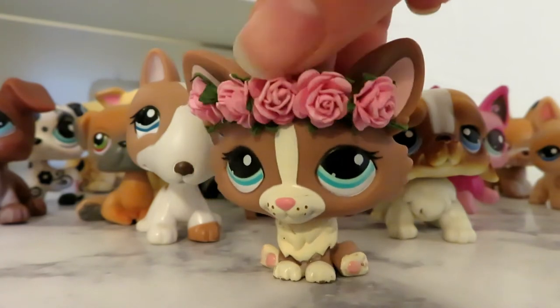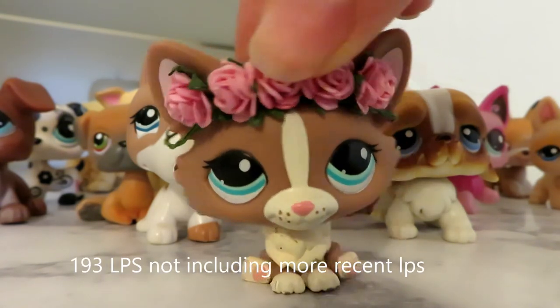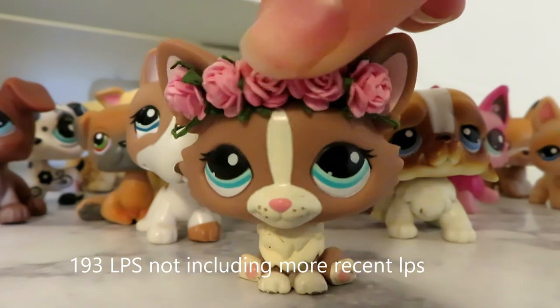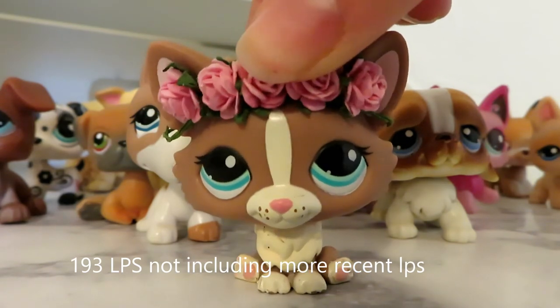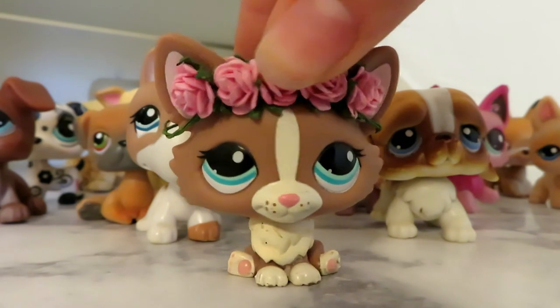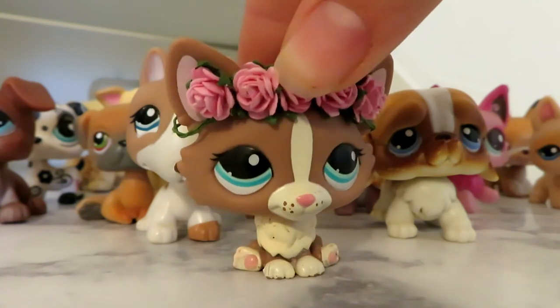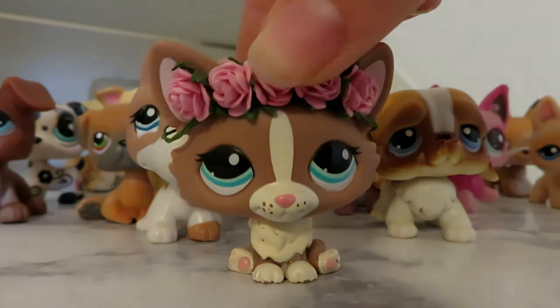I did some quick math and I found out that I have 193 pets — almost 200 pets. It's crazy. I've been collecting these pets ever since I was little, and some of these pets I've had for years, probably almost six years or more, which is crazy, yet alone awesome.